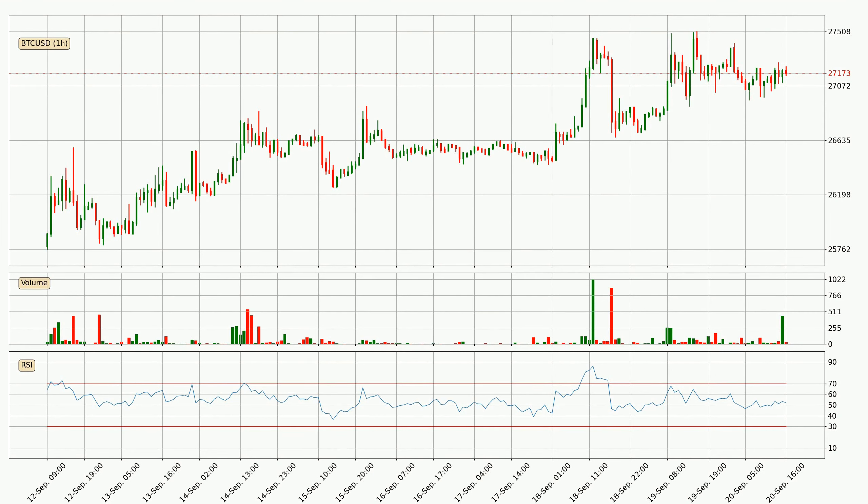Looking at the three hourly relative strength index, the current three hourly RSI is at 59, so there are currently no signs of the crypto being overbought or oversold. Jumping to the three hourly MACD, the trend is currently going down because the MACD line is below the signal line. The MACD histogram shows that the momentum is currently strong and it could be expected the price to go further to the downside.